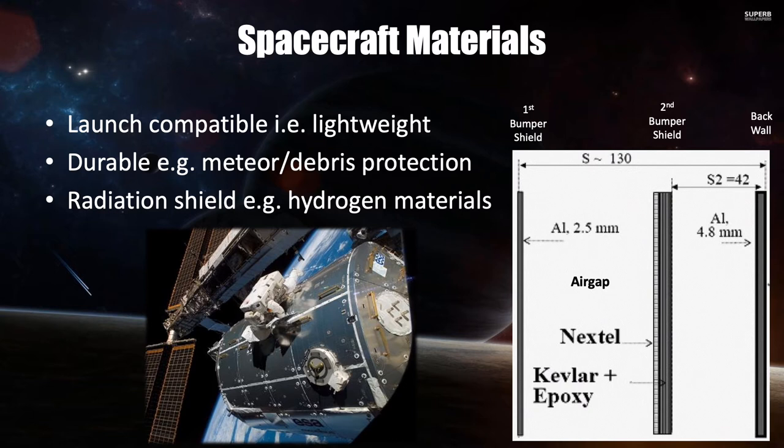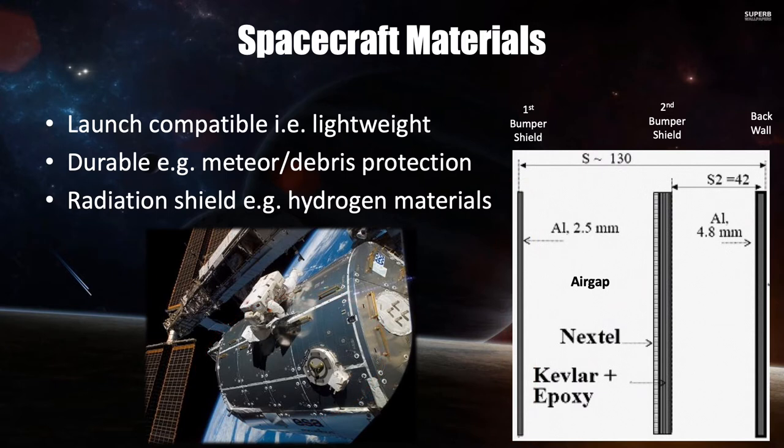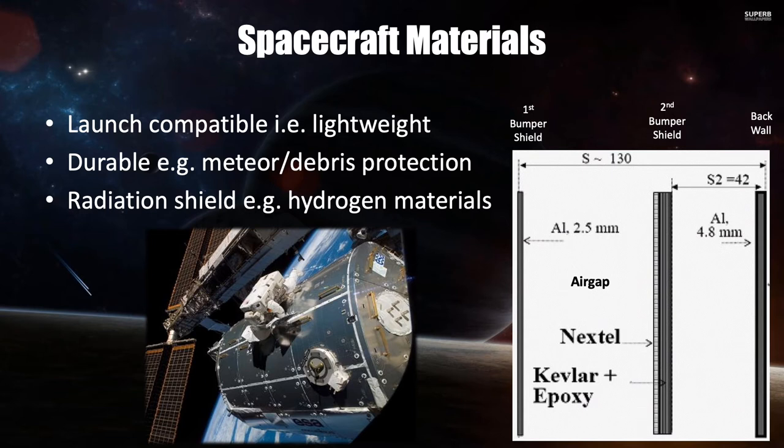Here I'm showing a picture of the Columbus Laboratory, one of the modules on the International Space Station. This diagram shows how the structure is split through a sandwich arrangement of materials. The bumper shield facing space is a very thin piece of aluminium, followed by an air gap, then materials including Kevlar, epoxy, and Nextel. These are used inside the spacecraft walls to provide radiation shielding and to act as a net to catch any meteors or debris that penetrates the outer hull. Then comes another air gap, a third layer of aluminium, and from then onwards you're inside the spacecraft. At the moment, the technology is fairly simple.